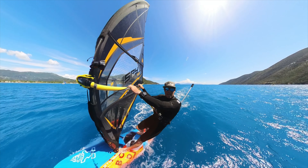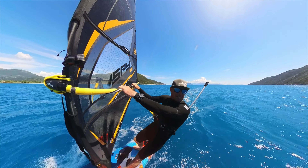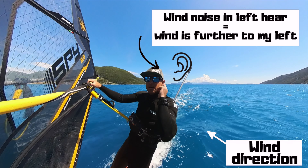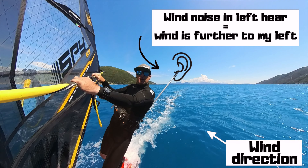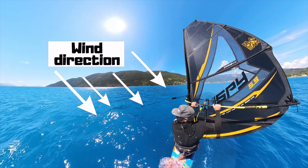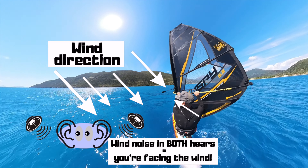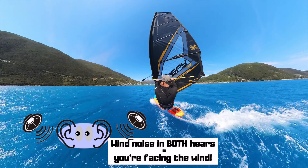I want to come back to the idea of vision, because yes I'm looking for the wind, but what I'm really using when turning to face the wind is my ears. Right now, looking forwards and slightly upwind, I can feel and hear the wind only in my left ear. As I turn my head to face the wind, I can hear it in both ears, and as I turn just past it, the wind goes only to my right ear. By standing still and turning your head from side to side, you can listen and work out exactly where the wind is coming from.